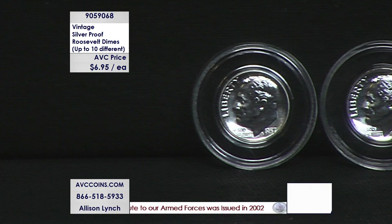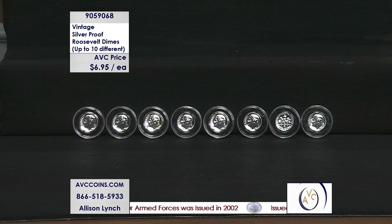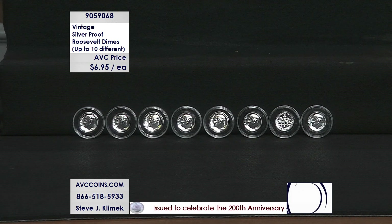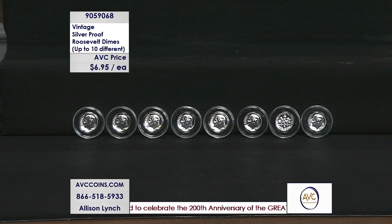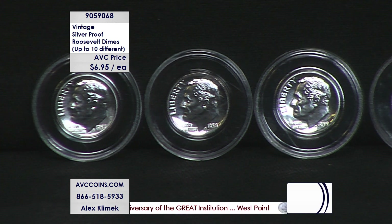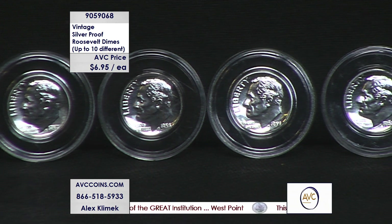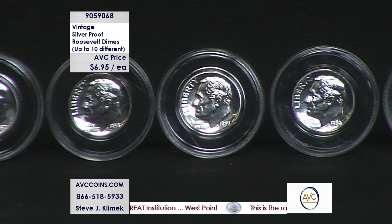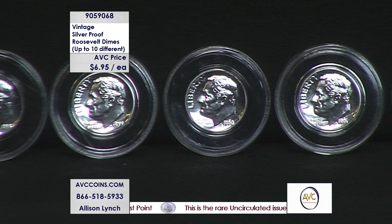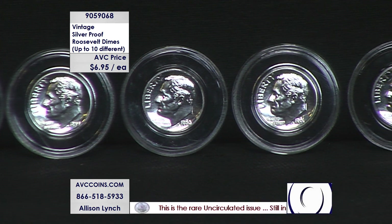It gives you that gorgeous mirror-like appearance. And don't forget, they are 90% silver. They didn't transition to clad proof sets until 1968, after that small run of SMS sets when they did not make any proof sets from 1965 through 1967. 1964 ended that era — Philadelphia, 90% silver proof sets. These are the dimes that came out of those proof sets, and tonight you can get those dimes for $6.95 each. Our competition is at least $25.50, and you're getting a variety of dates. Get 10 and you'll get a decade's worth of different dates — guaranteed.